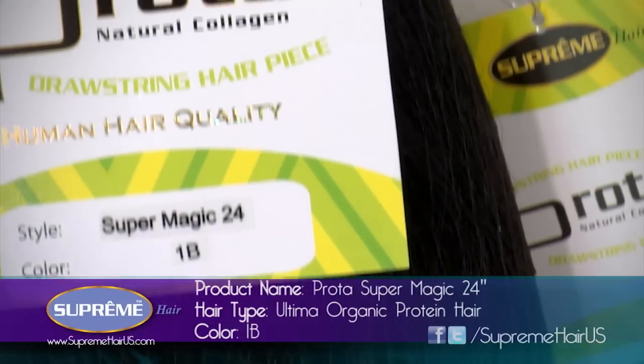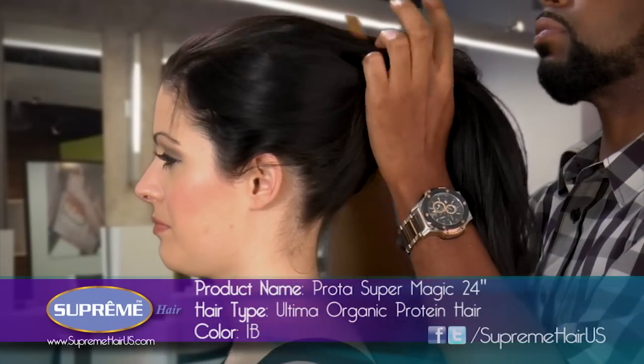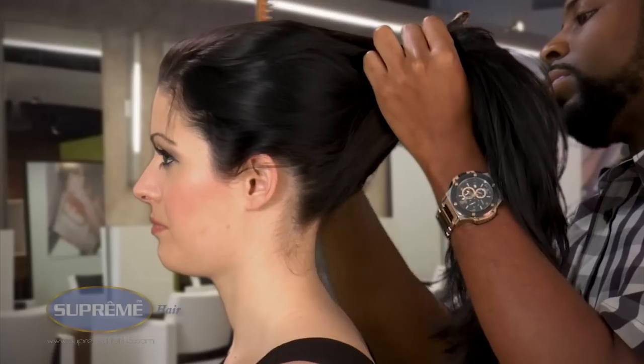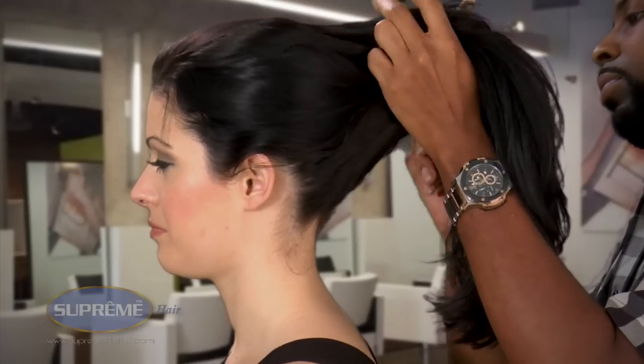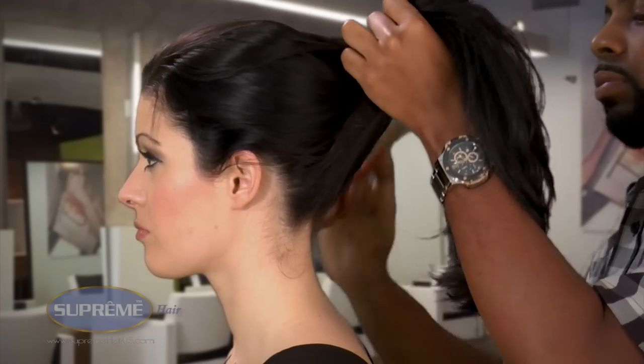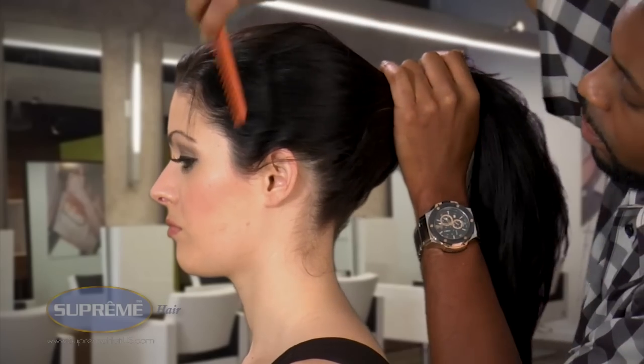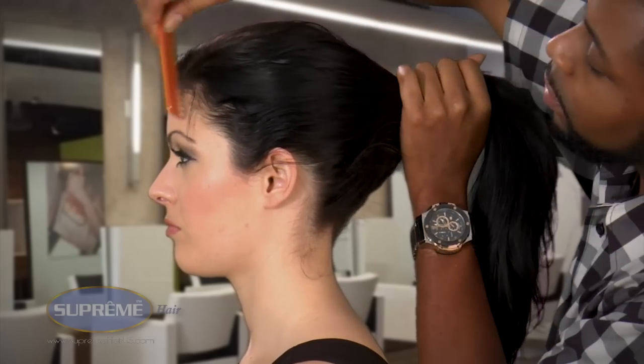It's going to be amazingly hot. The Prota ponytail is very lightweight, so if you decide to wear it to work or if you decide to wear it to the club, it's going to be like it's barely there — and that's what you want to look for. Supreme is luxury, style, and affordability. So not only is it lightweight and easy to wear, but you're going to love going out in it.